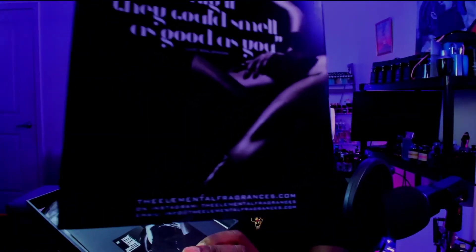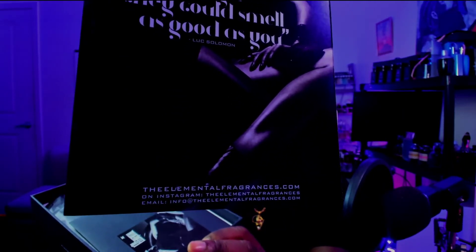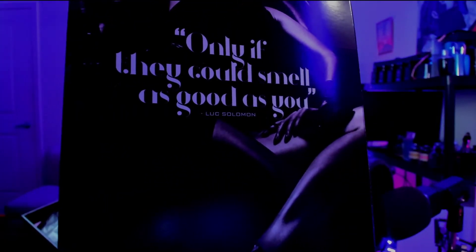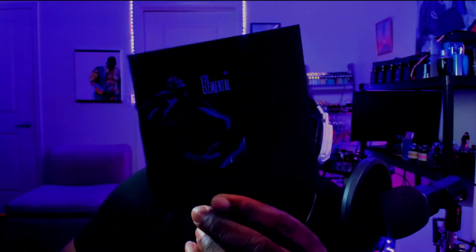Love that. The bottom says ElementalFragrance.com, got the Instagram info and email info as well, and the name of the genius behind it — Luke Solomon. Both biblical names. Just this packaging, I gotta take another picture of this. I took a picture and uploaded a second ago of the outside packaging, now I'm opening this up and we got this here.